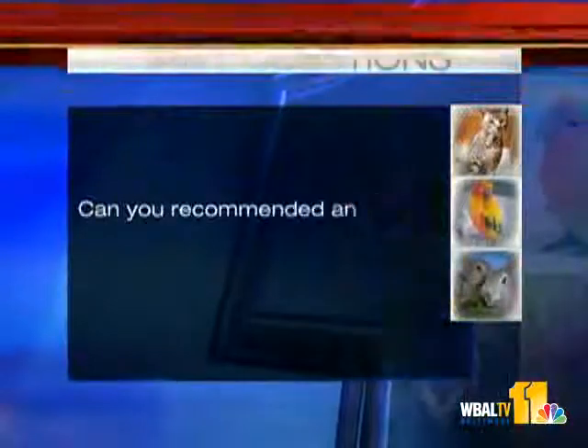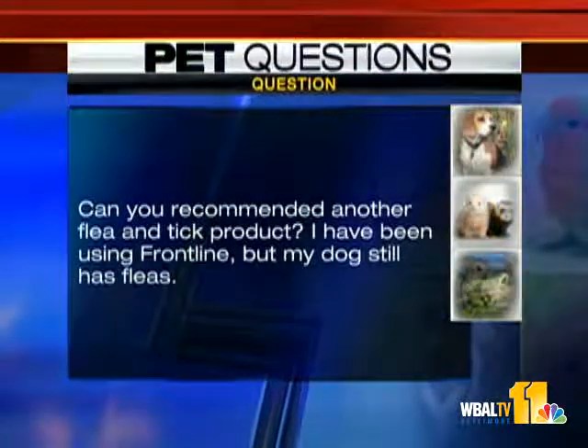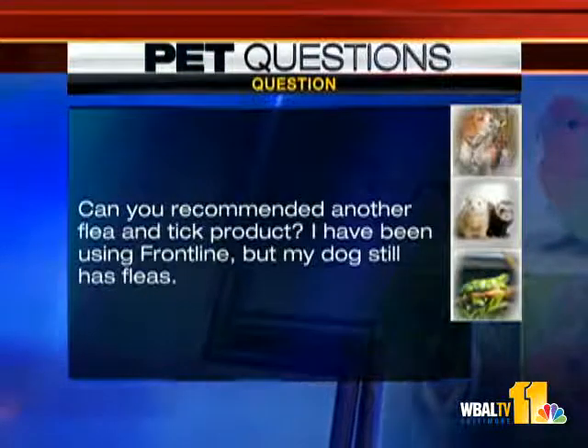First question: can you recommend another flea and tick product? I've been using Frontline but my dog still has fleas. I'm a big fan right now of a product called Vectra — I think it's a great product. It gets everything: heartworms, fleas, ticks, the works. I also like a tick collar. Talk to your veterinarian about Vectra, and there's a lot of information up on the Falls Road Animal Hospital website.